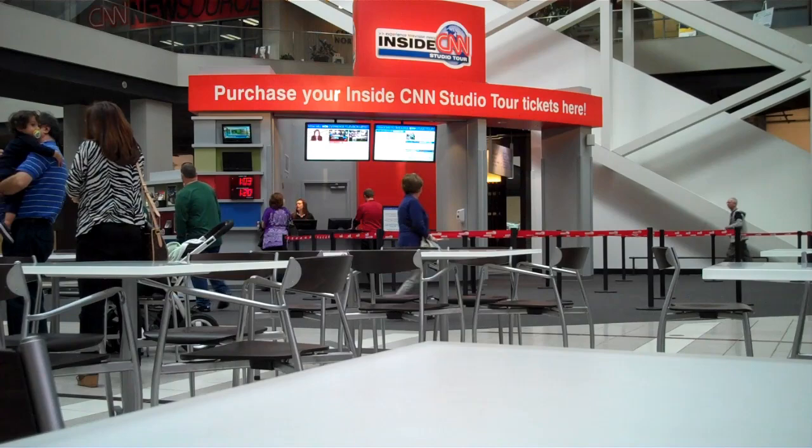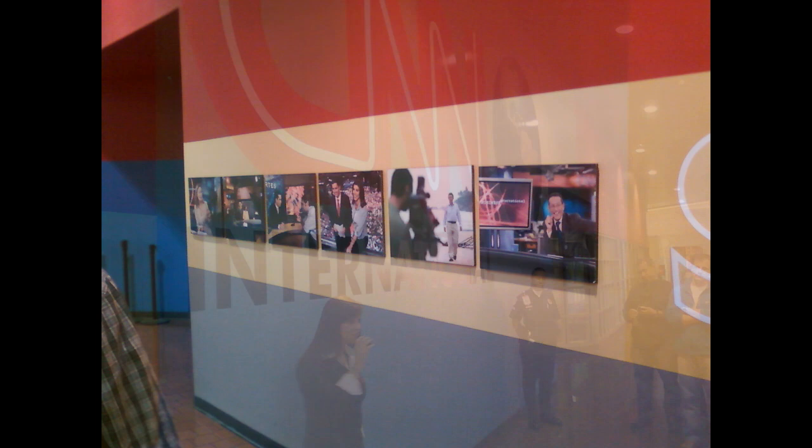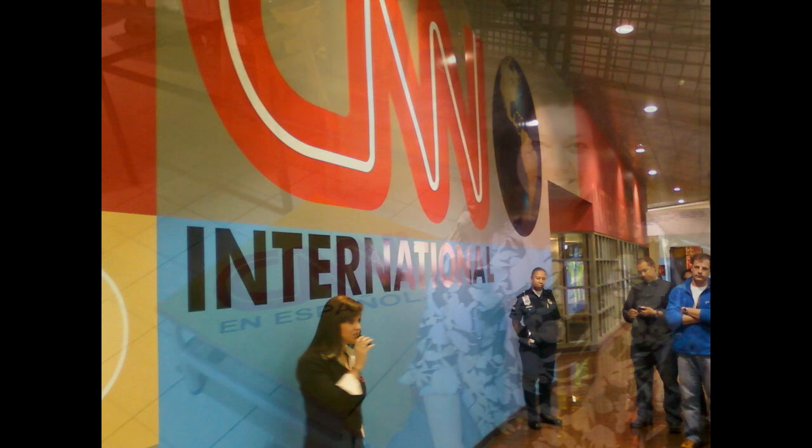CNN has several affiliates, but it primarily broadcasts from its headquarters in Atlanta. CNN also broadcasts from the Time Warner Center in New York, studios in Washington D.C., and Los Angeles. CNN also broadcasts CNN International in several languages within 212 countries and territories, and CNN International is also broadcast from Atlanta.